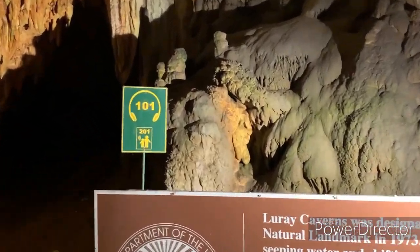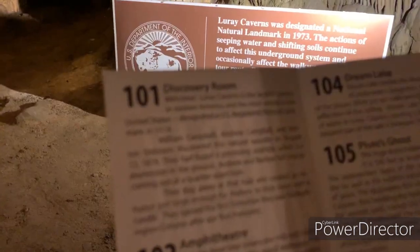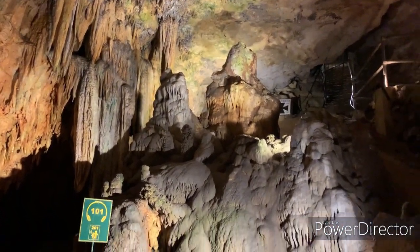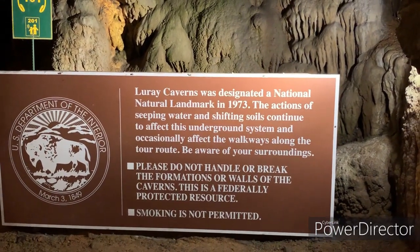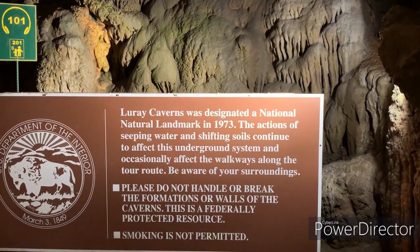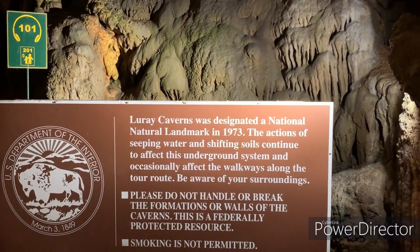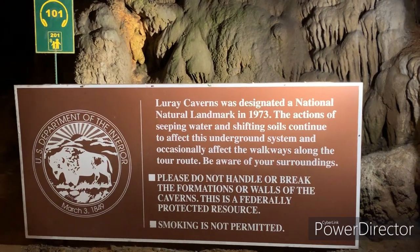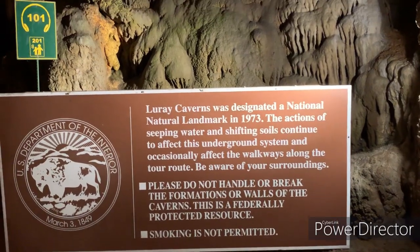So there are numbers like 101 that describe these formations — little signs we can read to find more about them. For example, Luray Caverns was designated a national natural landmark in 1973. The actions of seeping water and shifting soils continue to affect this underground system and occasionally affect the walkways. Be aware of your surroundings.